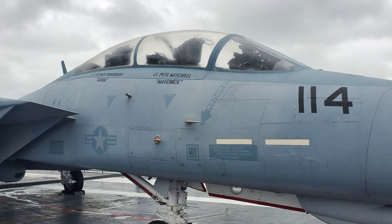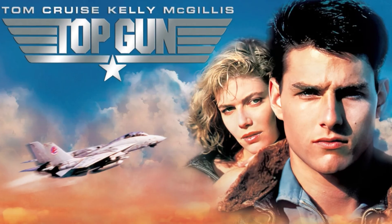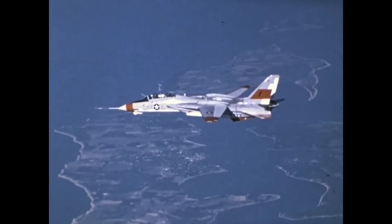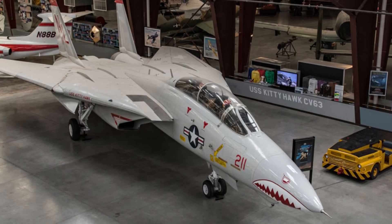Before it ruled the skies, it ruled the big screen. The F-14 Tomcat stole the spotlight in Top Gun, blazing through the clouds with jaw-dropping maneuvers. Off-screen, it was even deadlier — trusted by Navy pilots to win dogfights and survive the toughest missions. This is how it was built.